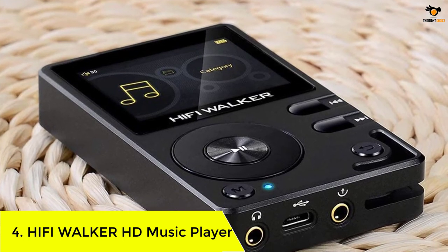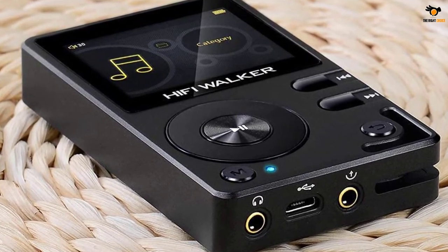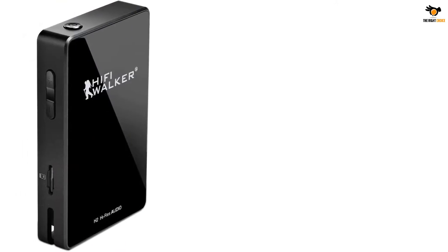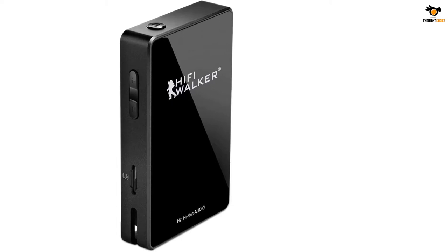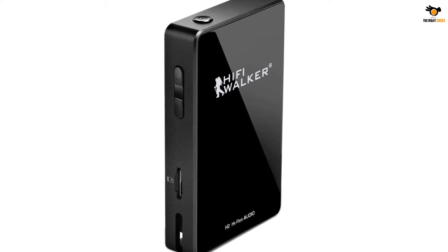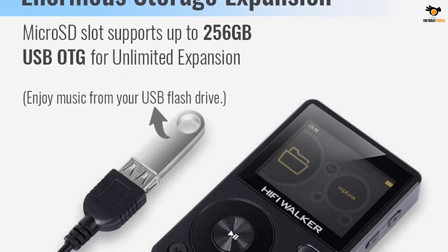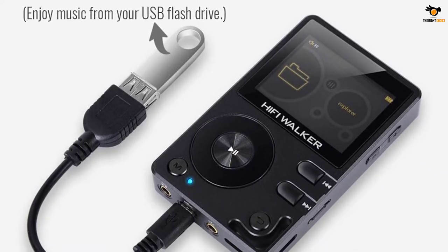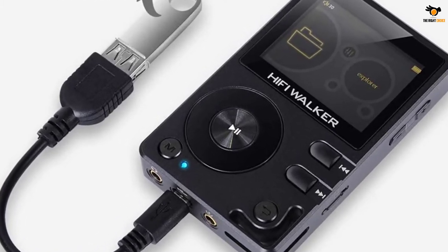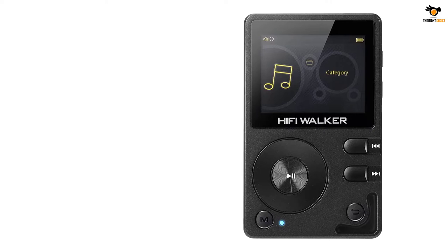If you are looking forward to choosing the best HD music player with a high-performance decoder and the latest Bluetooth 4.2 technology, you can find no better than the HiFi Walker H2 Bluetooth MP3 player. This high-end MP3 Bluetooth player can deliver distortion-free, detailed, and in-depth audio by using the powerful Rockchip Nano D dual-core decoder. This high-quality audio player helps you experience intense detail and the natural sound of DSD audio formats, reaching 64 times more compared to the sampling rate of CD audio.